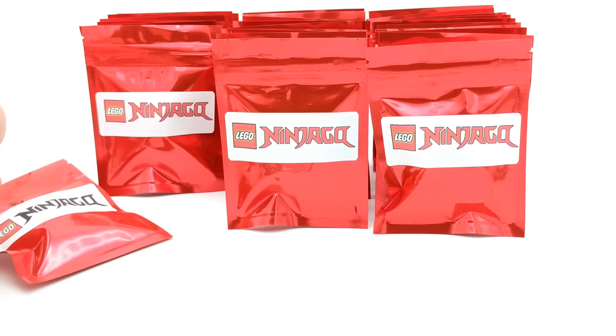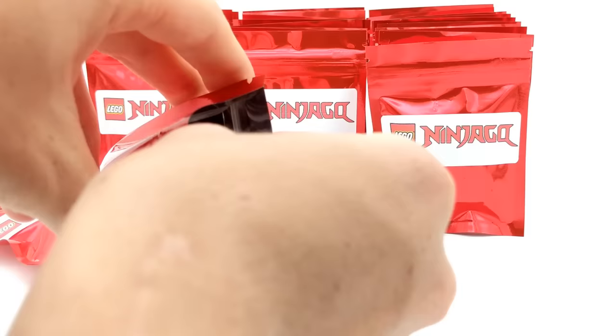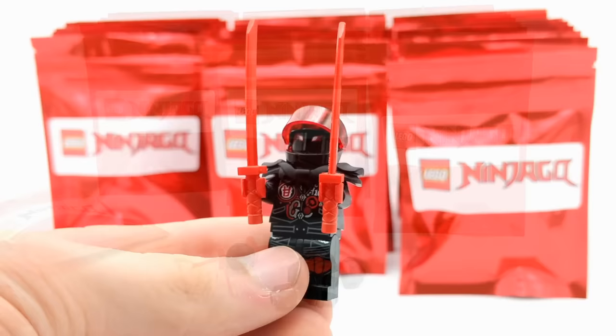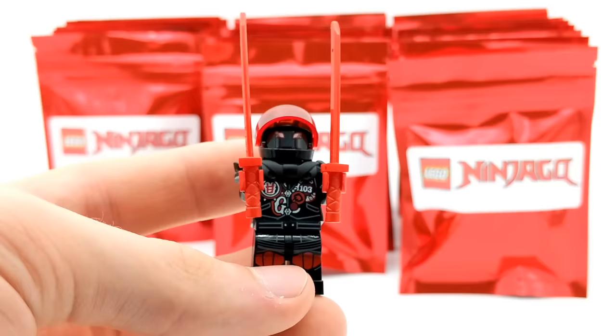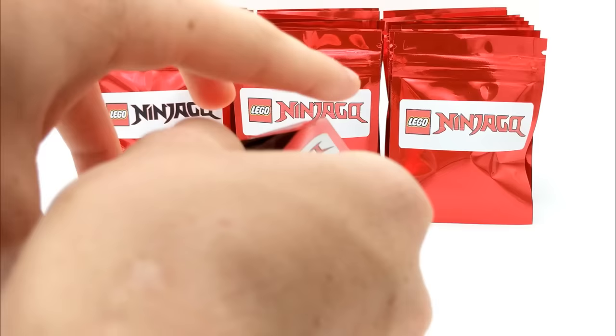We're going to save the special black-logo pack for a little bit later in the video, so stay tuned. Let's open up another one from the middle and see what else we can get. I was hoping for another ninja, but it's not a ninja — it's Mr. E from Sons of Garmadon. Not only was this minifigure a fan favorite in the episodes, but I think the minifigure itself came out very nice: great back printing, the aesthetic of black and red together, that visor and the eyes, the printing on the torso — all of it together makes this a great minifigure.